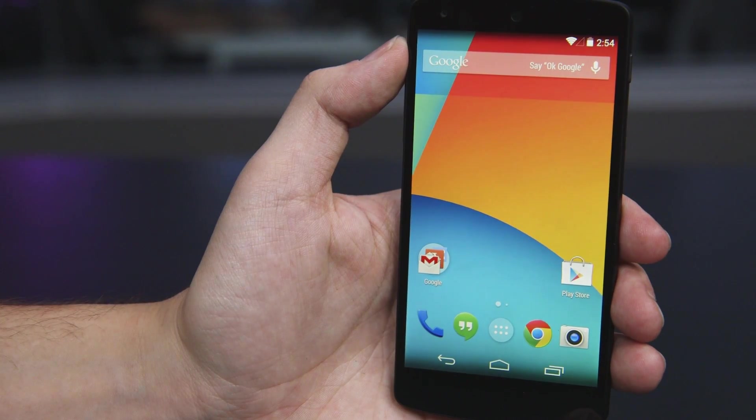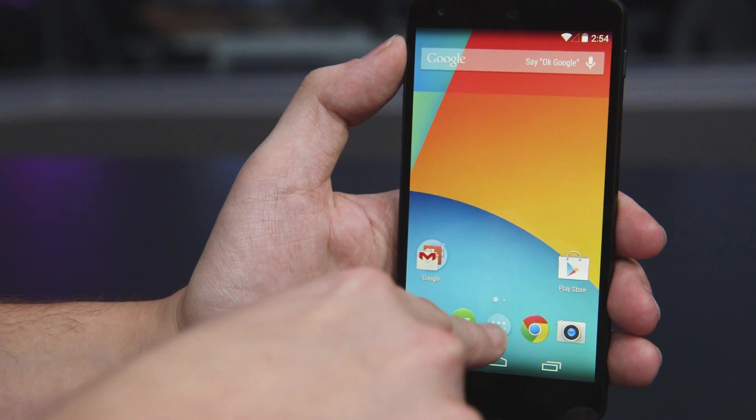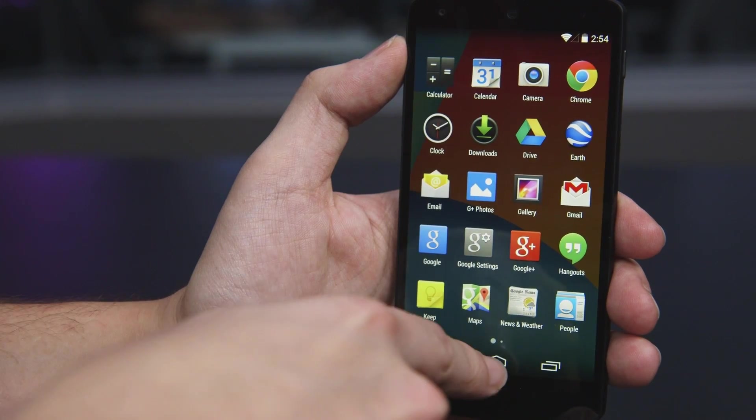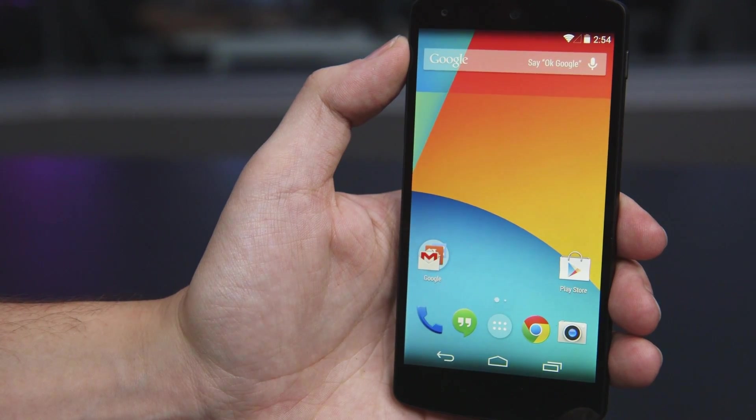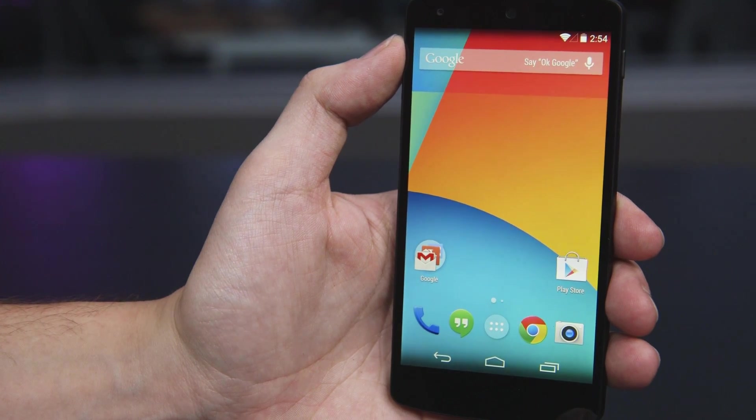This is Dan Berg with The Verge and we're looking at Android 4.4 KitKat on the new Nexus 5. As you can see there's been a handful of different design tweaks including the translucent menu bar and a little animation when you go in and view the apps. It's a little bit like iOS 7 but not as big of an extreme change as iOS 7 was for Apple.